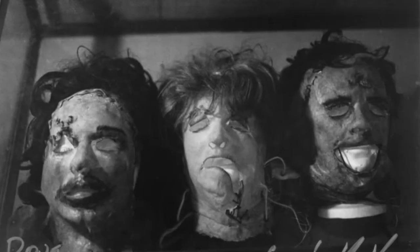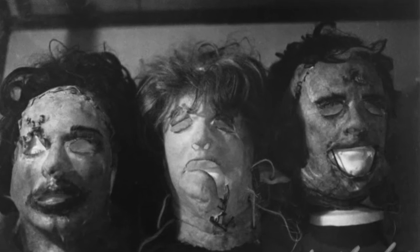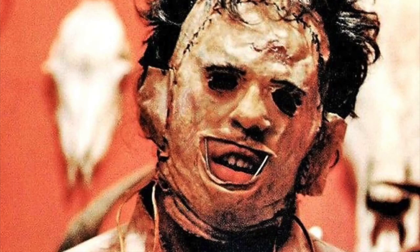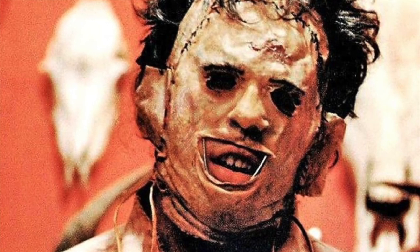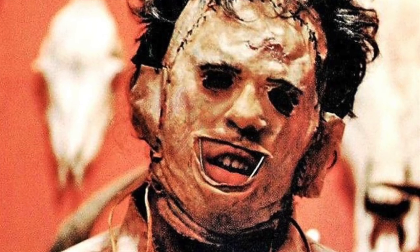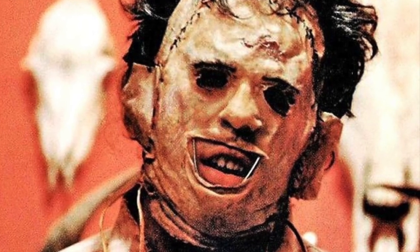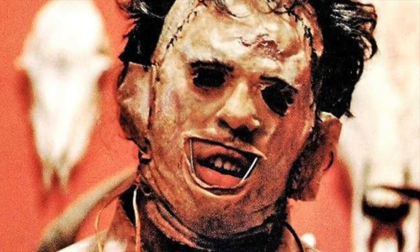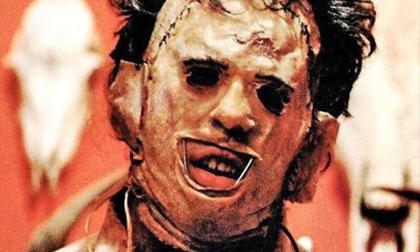Now that we've established the different masks and why Leatherface wears each, we can move on to how these masks are doing in more recent times. The killing mask was last known to be owned by Randy Carpenter, as noted by TexasChainsawMassacre.net. He purchased the mask from someone who had gotten it from Bob Burns, who made all three masks for the film. It's noted on the site that Bob had kept the mask in a shoebox in his closet for many years before selling it.